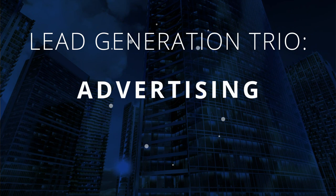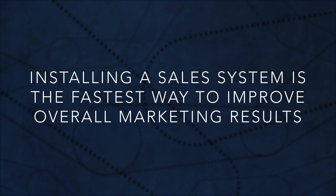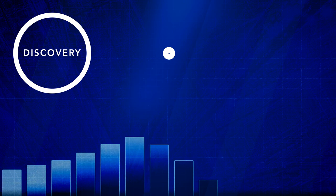Step 6: Make a selling system. Installing a sales system that is used by everyone in the organization involved with selling and marketing is the fastest way to improve overall marketing results. Part of our approach includes creating a sales process designed to optimize your lead conversions.